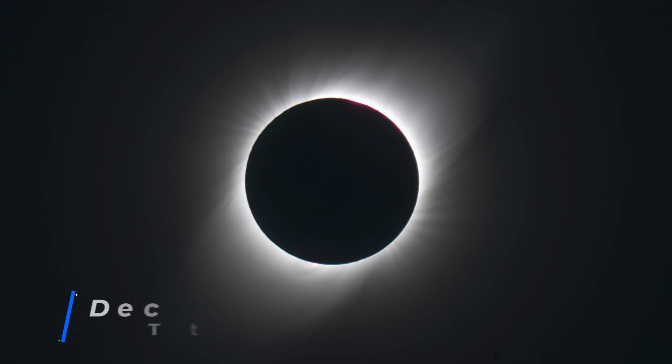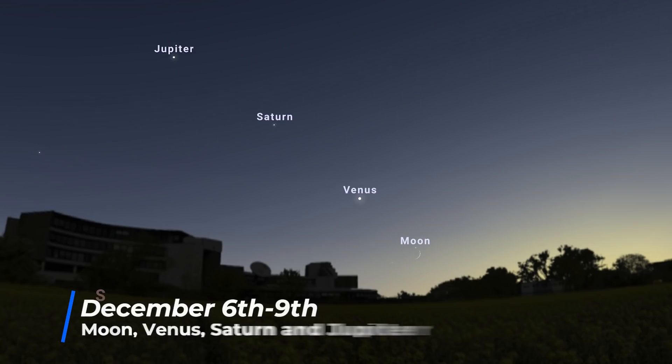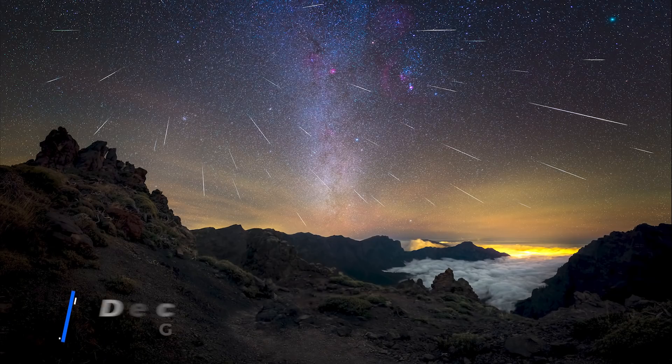On December the 4th, we have the second solar eclipse of the year — this time a total solar eclipse — but it's only visible from Antarctica, so only the most hardcore eclipse chasers are going to be enjoying this one. From the 6th to the 9th, a crescent moon passes by Venus, Saturn, and Jupiter, providing plenty of great photographic opportunities.